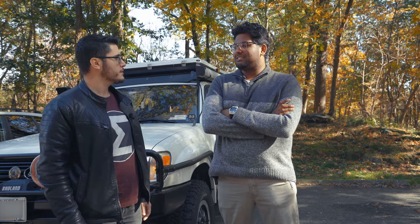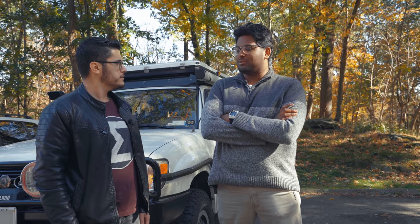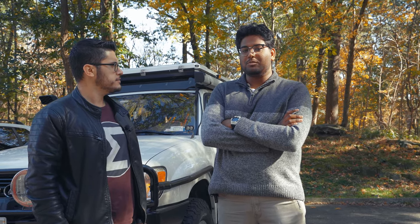So right now we're in Saxon Woods Park at the Yellow Trail Loop. The Yellow Trail Loop is just under three miles. It's trail running, mountain biking, and you have good views of the river.